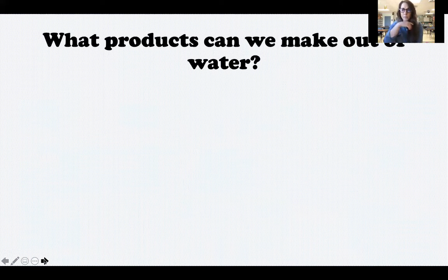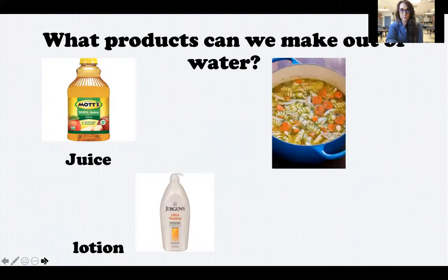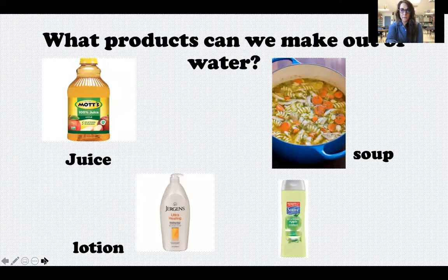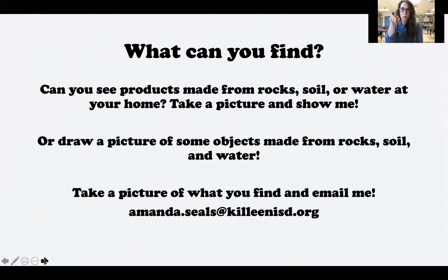And water — lots of products are made out of water that you may not even realize. Lots of things that we eat and drink, lots of products that we use, are made of water. Juice has water in it, lotion has water, soup and shampoo — those are just some of the products we make from water. We also use water in lots of different ways like washing our hands, brushing our teeth, drinking, and giving water to our pets and plants.